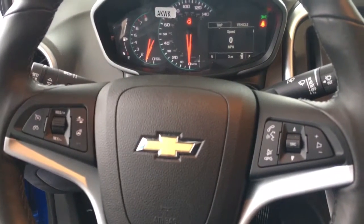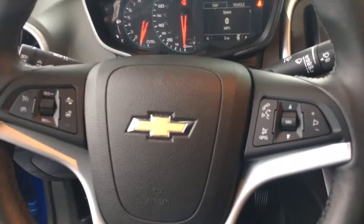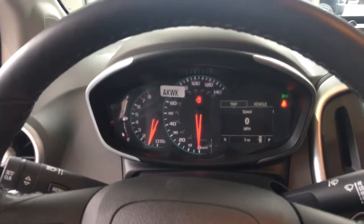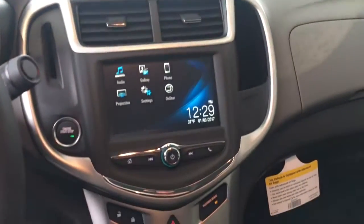The steering wheel controls include Bluetooth and cruise control, and this one even comes with a heated steering wheel — that's an option you can have added. We've got six different trim levels, all the way from the entry-level L to the Premier, fully loaded.